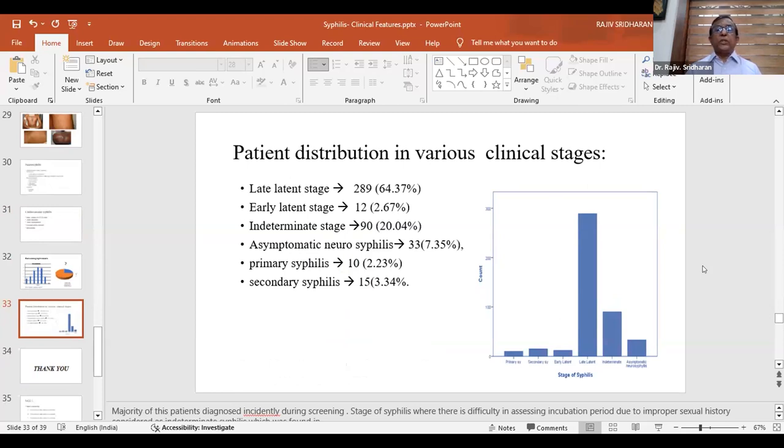Among our cases, there were 12 early latent cases and 90 indeterminate cases where the exposure date was not known — all 90 were treated as late latent syphilis with three doses of benzathine penicillin. Notably, 33 patients found on routine CSF evaluation had asymptomatic neurosyphilis, demonstrating the importance of CSF examination. We had 10 primary and 15 secondary syphilis cases. This reflects the current scenario and is consistent with published Indian literature.